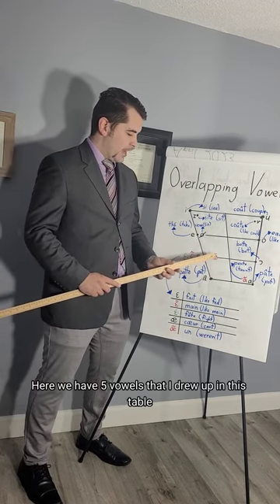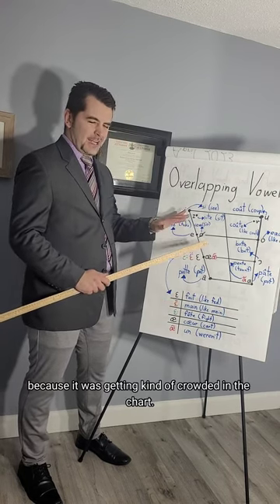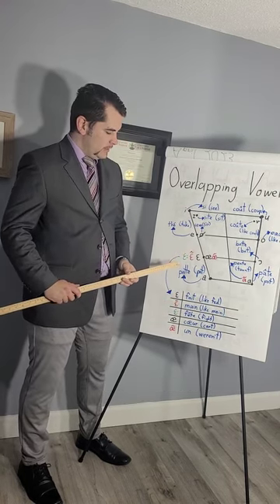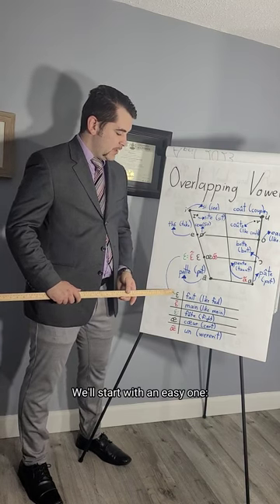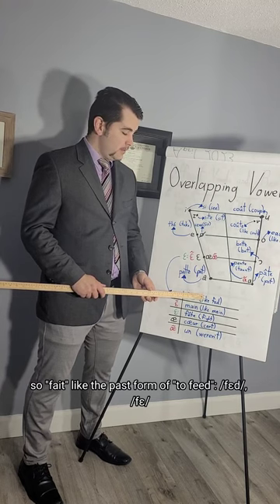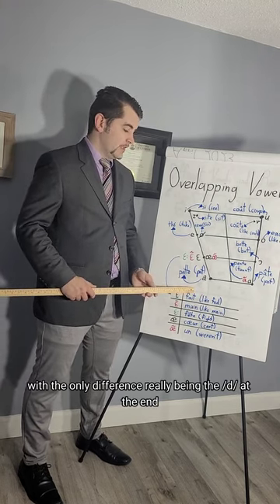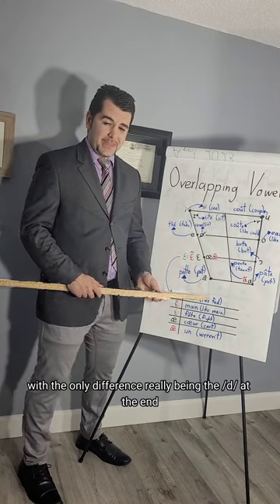Here we have five vowels that I drew up in a separate table because it was getting crowded in the chart. Starting with an easy one: 'fé' — like the past form of 'to feed,' 'fed' — with the only real difference being the D at the end in English.